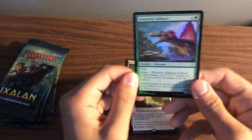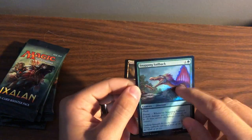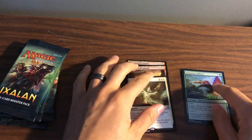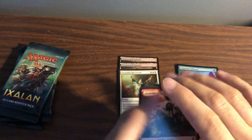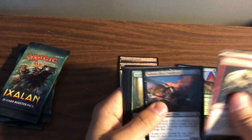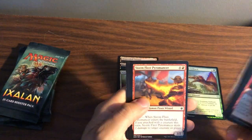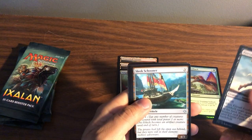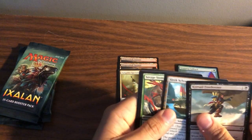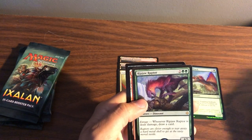It's a pretty nice foil — love when they get those colors in there, kind of reminds me of Hexdrinker a little bit with that colorful spine. These cards actually do feel pretty nice; I think it's these single packs that just have a nicer quality. Kitesail Freebooter, Sleek Schooner, Savage Stomp, and Draw Raptor — that's a good one, I like that guy.